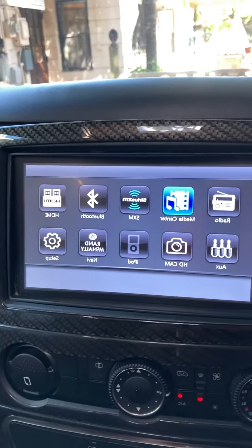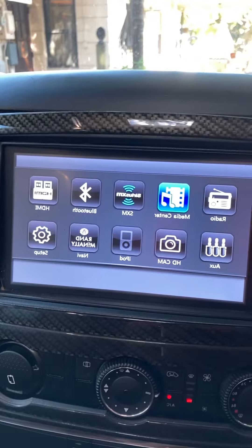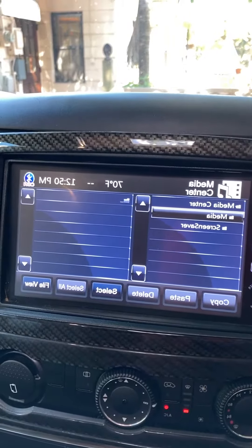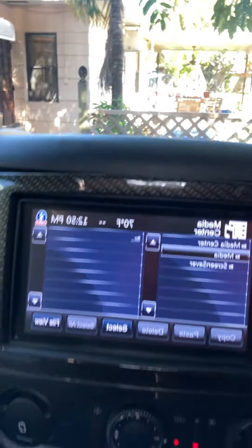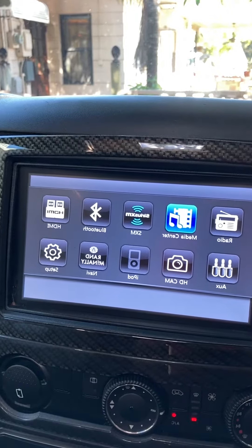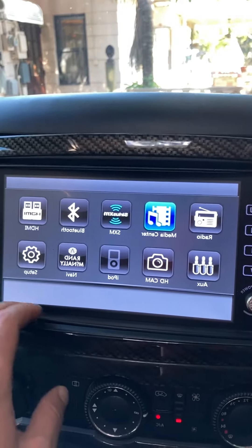The Rand McNally navigation does not work. The company went bankrupt, another corporation bought them, and now they're not updating their software. So the maps are just obsolete, unfortunately.